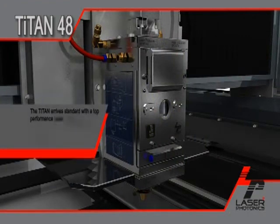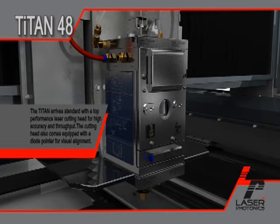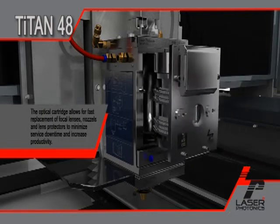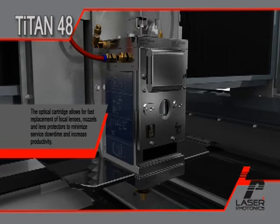The Titan arrives standard with the top-performance laser cutting head for high accuracy and throughput. The cutting head also comes equipped with a diode pointer for visual alignment. The optical cartridge allows for fast replacement of focal lenses, nozzles, and lens protectors to minimize service downtime and increase productivity.